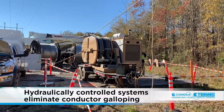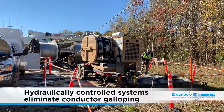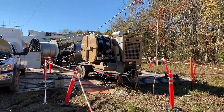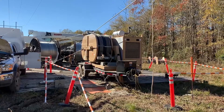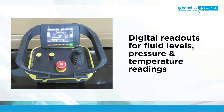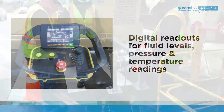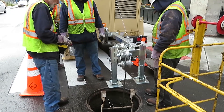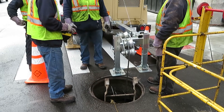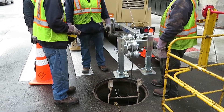Hydraulically controlled systems allow Condux Tesmec equipment to eliminate conductor galloping, providing utility contractors maximum pulling control. Condux Tesmec pullers, tensioners, and polar tensioners now feature a new digital interface with remote control that lets users check fluid levels as well as pressure and temperature readings. The remote provides the operator total machine control while integrating with the new digital interface, providing automatic power management and full safety controls.